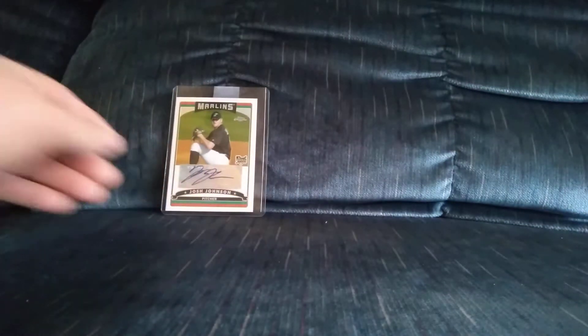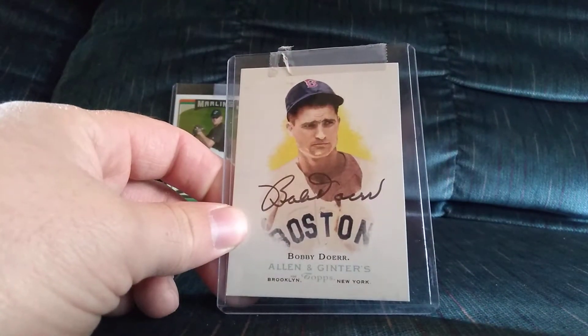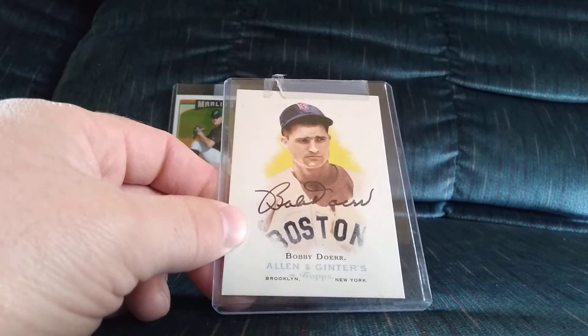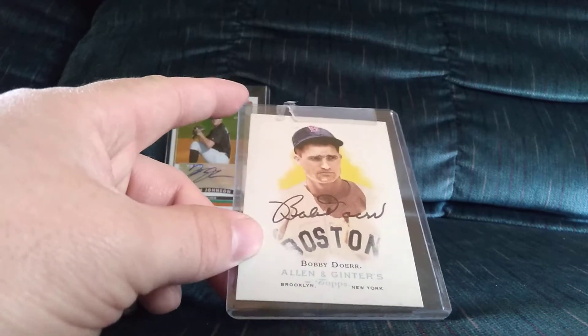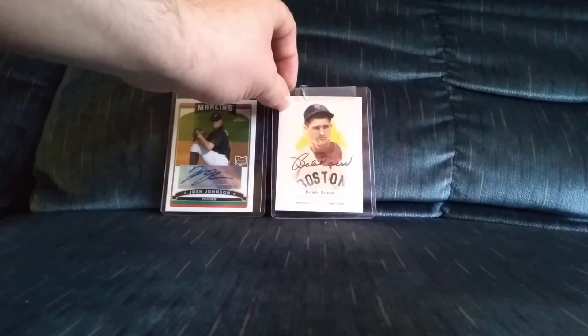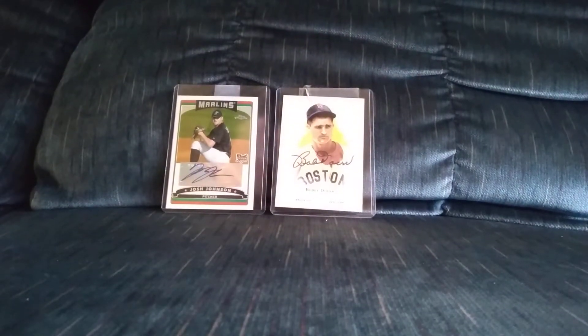For the Hall of Fame Allen & Ginter set project I'm working on, I got a Bobby Doerr, and again same person — either three to five dollars. For a deceased Hall of Famer you can't beat that. He was also a TTM Hall of Famer when he was alive, so his autos are usually pretty easy to find and pretty cheap.